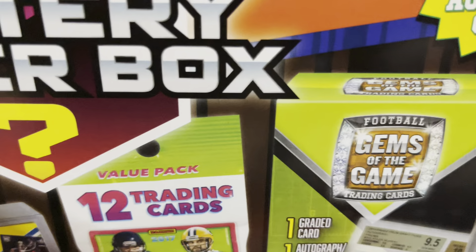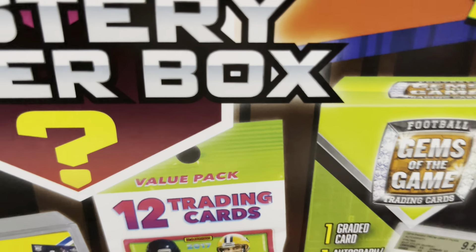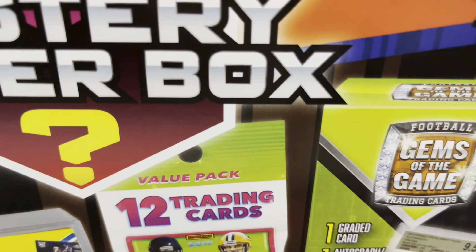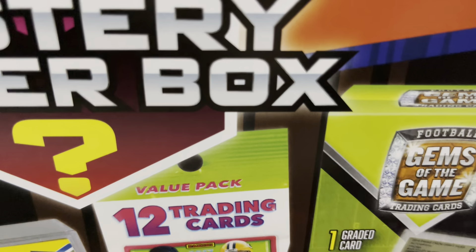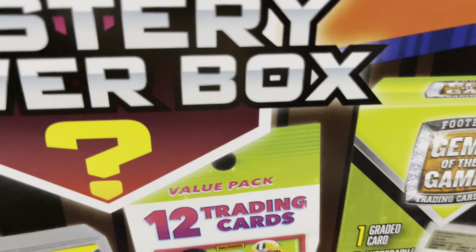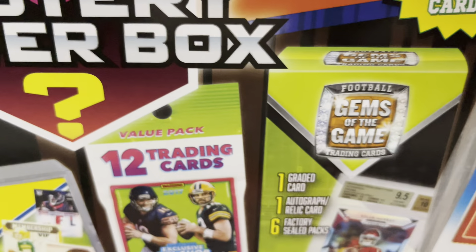You do get significantly more in these, and all of them are significantly heavier for football. They had basketball, football, and they had Pokémon ones — and they all were $50. I'm just going to pull this stuff out and throw it off to the side here so we can get into it. Oh yeah, you get a ton of stuff. Oh, this looks like junk.